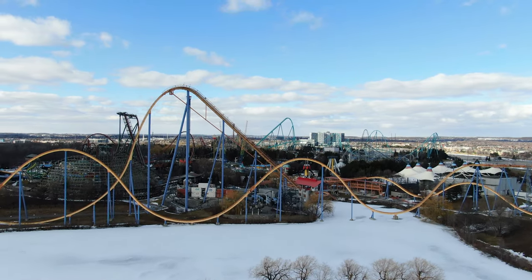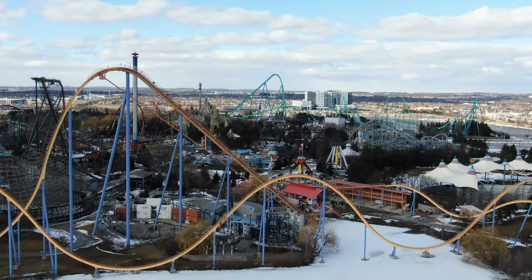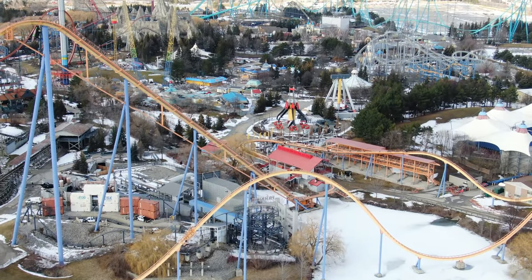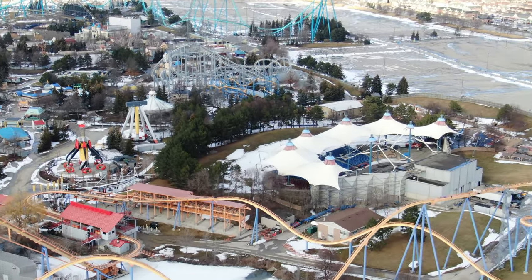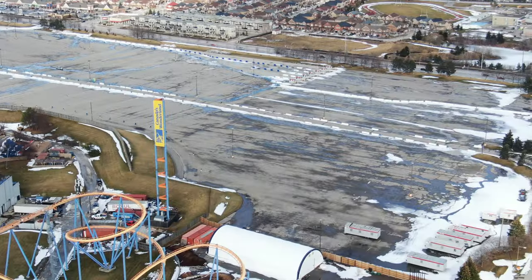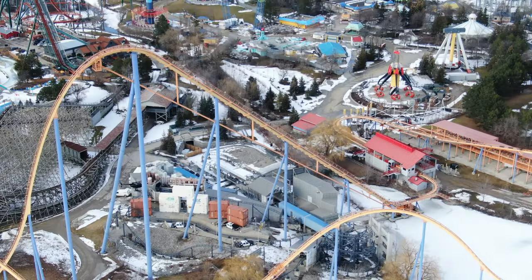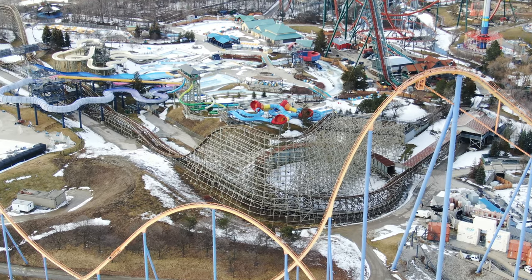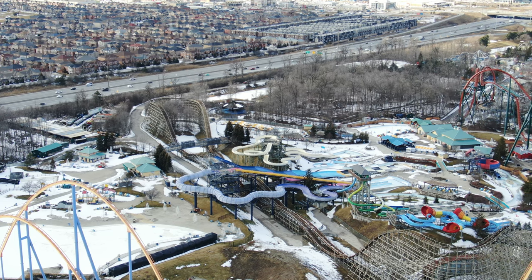I'm in a fantastic mood — things are starting to happen at Canada's Wonderland, which means we are getting close to opening. I know it's a little too soon, but considering what we're going through in the world right now, we're getting close to opening. I'm super excited — it's my birthday tomorrow — and what better way to celebrate than posting an update.